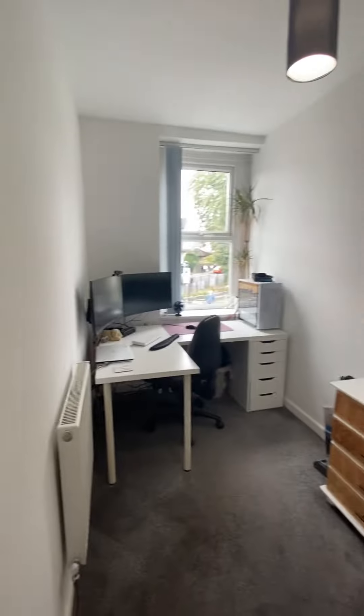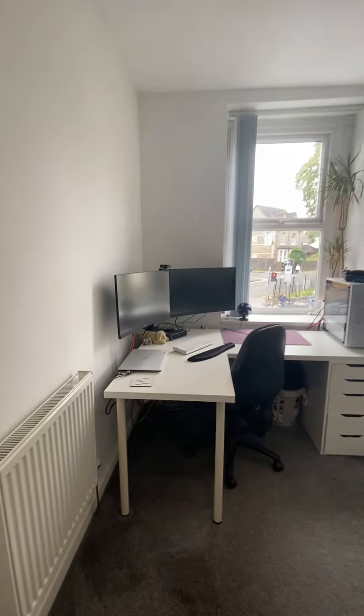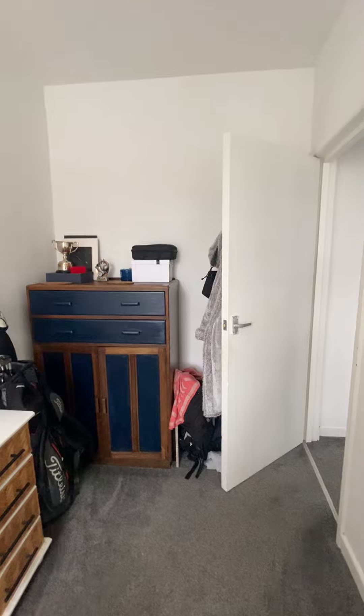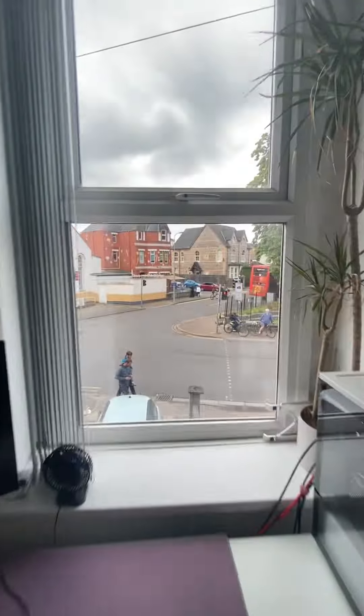Moving into the smaller bedroom, you could probably fit a small single bed in here if you wanted it as a guest room. At the moment it's set up as a desk space, but it would also be ideal for extra storage or a dressing room. Again, it overlooks onto Land Off Road itself.